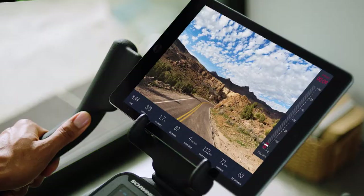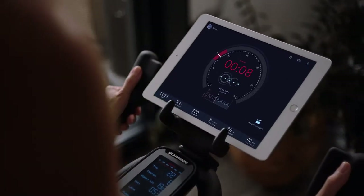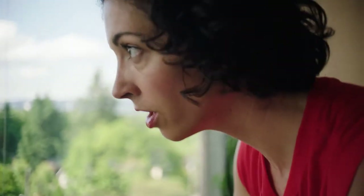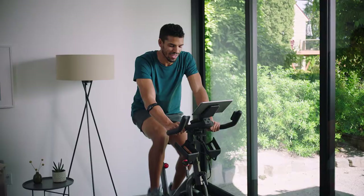Journey offers on-demand classes, virtual destinations, and more. No matter what you choose, the Journey digital fitness platform ensures you'll have something fun, fresh, and exhilarating to look forward to in every workout.